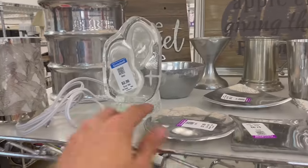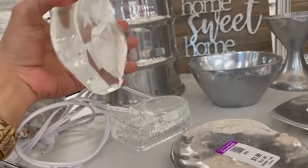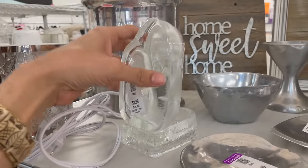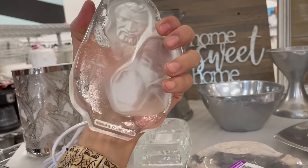I cheated and looked this up while I was putting the pottery barn back. Believe it or not, you put a light behind here and it glows. It's Ellie Smith glass — I had no idea. I'm gonna get it for four bucks. I feel like that's over 30 dollars.